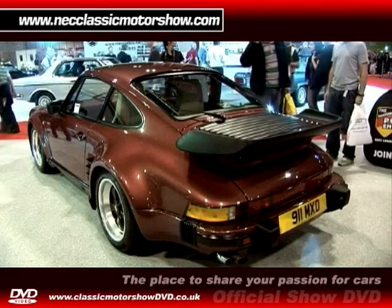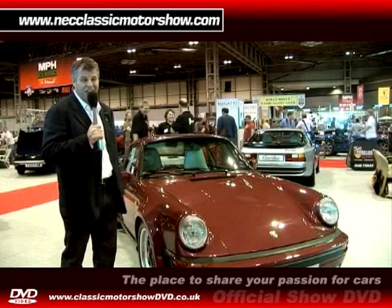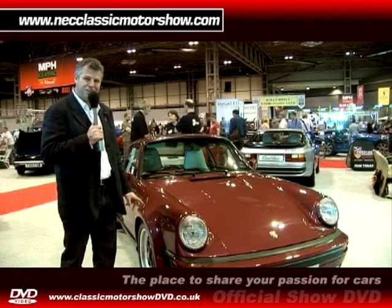This particular car is one of only 53 models — it's a 930 LE and is in beautiful condition, although personally I probably wouldn't have chosen this colour.